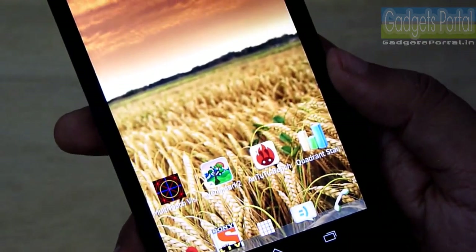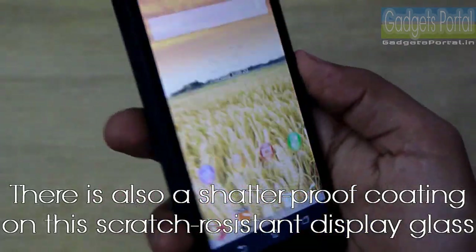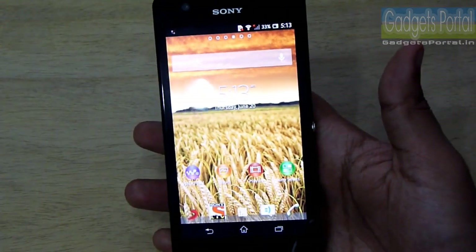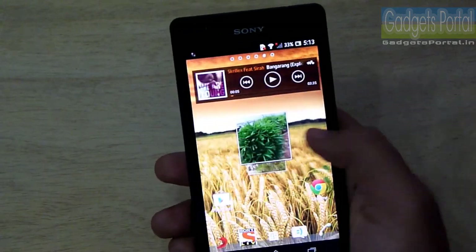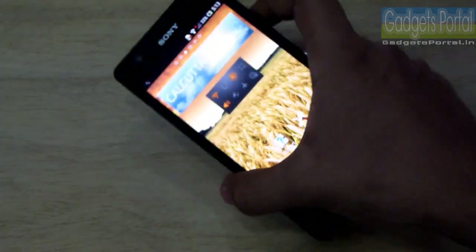Regarding the display, the HD resolution on this 4.6-inch display is very good — more than enough. You cannot see any pixels, and the viewing angles and especially the color reproduction are obviously not as punchy as Super AMOLED, but this is very good for a TFT display. It is very natural, soothing to the eyes, and also very bright.